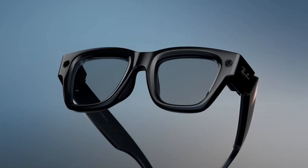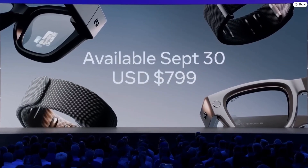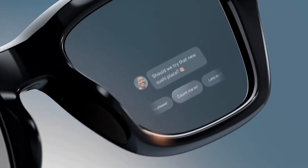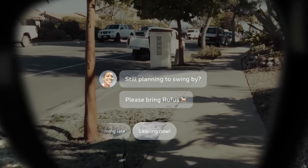Meta Ray-Ban display glasses came out recently. They were released September 30th in America for $800 USD. They have a full color display in the right eye, just in the bottom right-hand corner. It's a 600 by 600p display with 5,000 nits of brightness, so it's easy to view when you're outside.